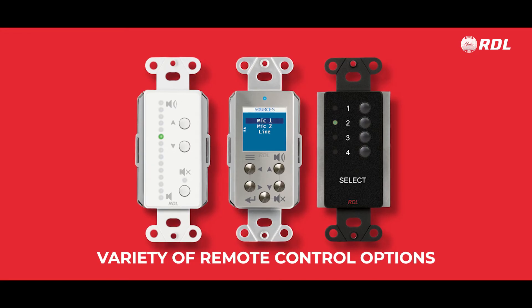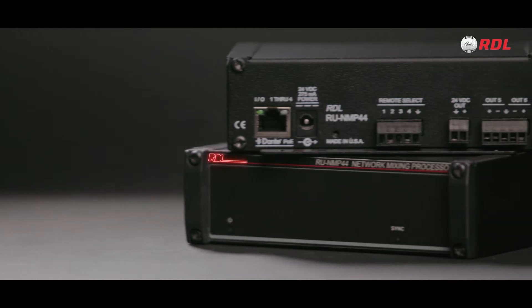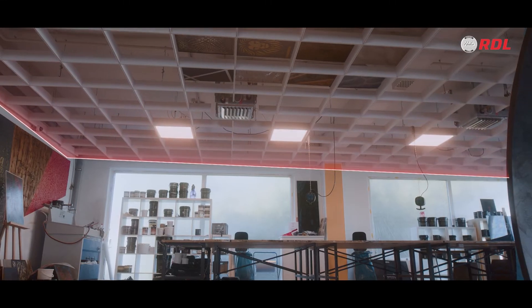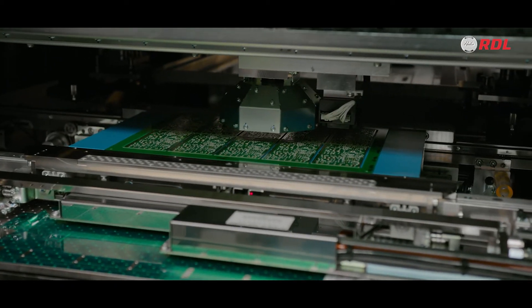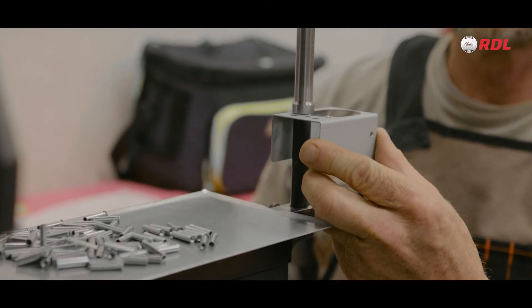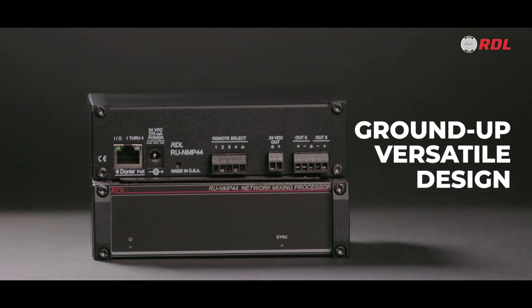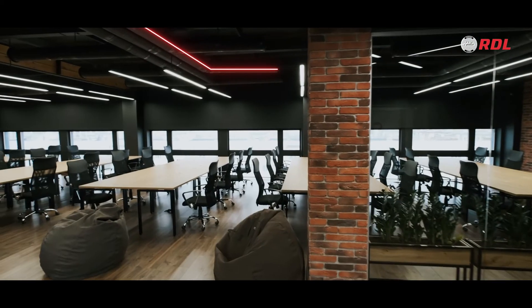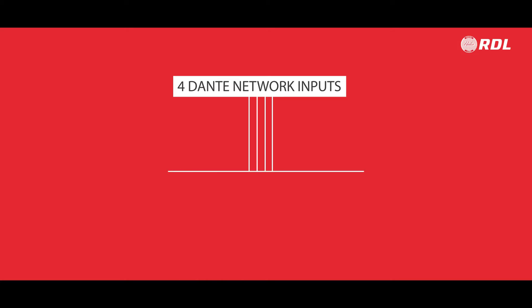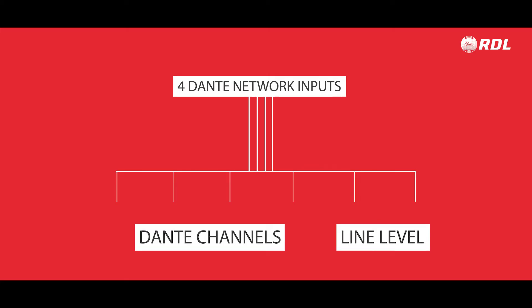And with a variety of remote control options, the RUNMP44 is the perfect mixing processor for any audio system, any size, any budget. With nearly four decades of innovation and industry experience, RDL is proud to bring you our latest creation. This mixing processor was designed from the ground up to be versatile, providing all the principal features and functionalities you need. It starts by sending four Dante network inputs to six 4x1 mixers — four of them output to Dante channels, and two output line level.